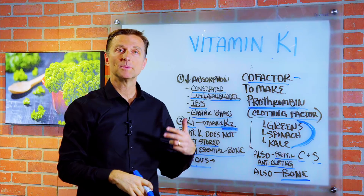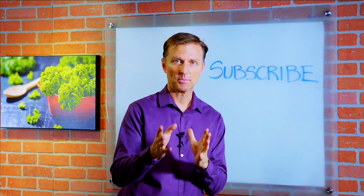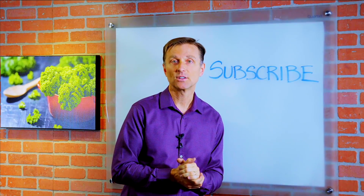There you have it — now you know what vitamin K1 does. If you want more knowledge on how to create a healthy body, subscribe now and get daily notifications.